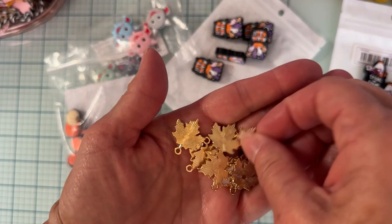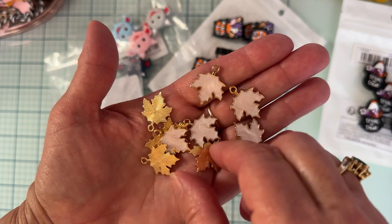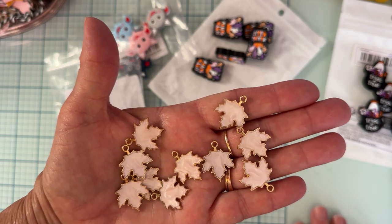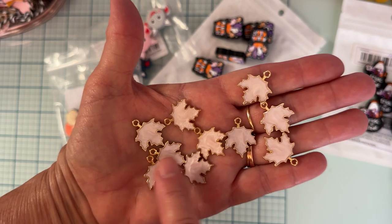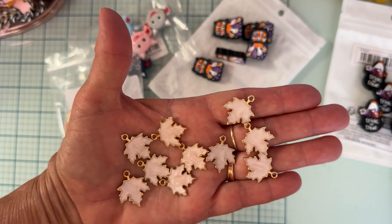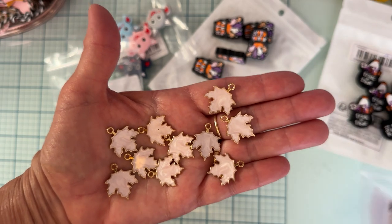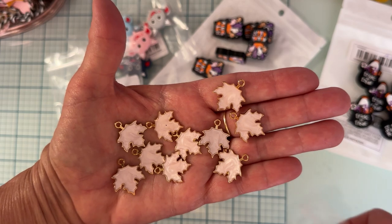I also got some cute little leaf charms because I'm doing a bunch of fall projects right now with some of the fall dies from Scrap Diva Designs, and I didn't have many fall things. I wanted some leaves, so I got these cute little — I think they're maple leaves. These are called pink but they're very, very light. Gold on the back. There are 10 of them and they were $1.34.